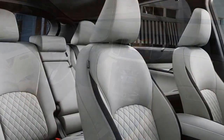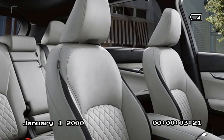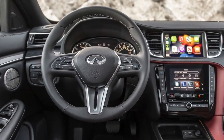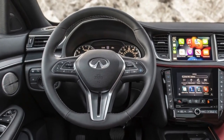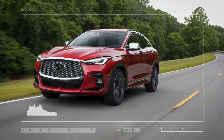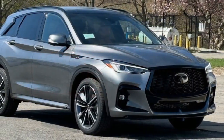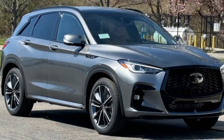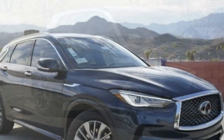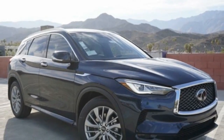Infiniti has equipped the QX50 with numerous driver assist and active safety features, some of which help ease highway driving. The lane-keeping assist does a good job of centering the vehicle between the lines but requires vigorous steering wheel shakes to confirm that your hands are on the wheel, unlike the light touch or capacitive sensors used by rival SUVs. As a result, you might find it just as practical to steer the vehicle yourself. Not much has changed — the QX50 has remained largely unchanged over its production run, and so has our opinion.